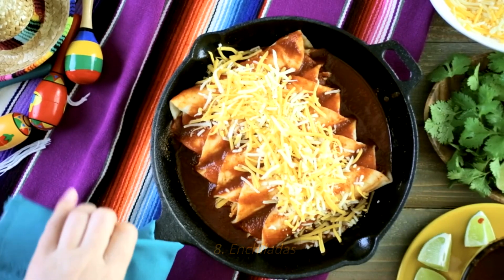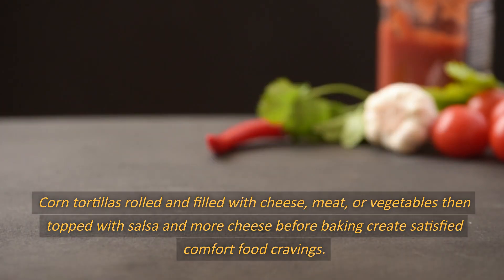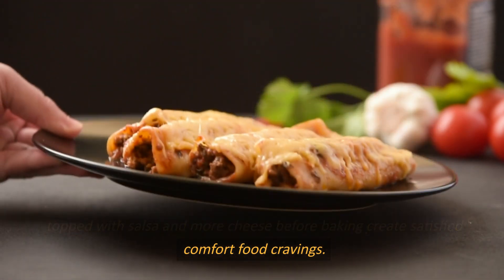Number 8: Enchiladas. Corn tortillas rolled and filled with cheese, meat, or vegetables, then topped with salsa and more cheese before baking, create satisfying comfort food cravings.